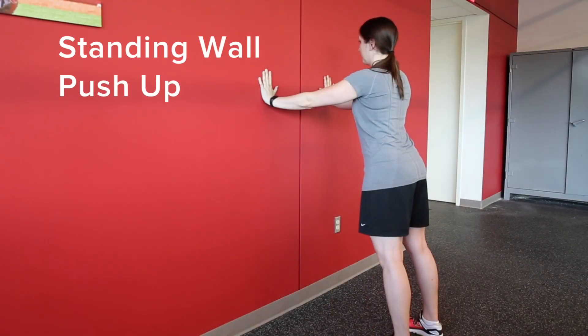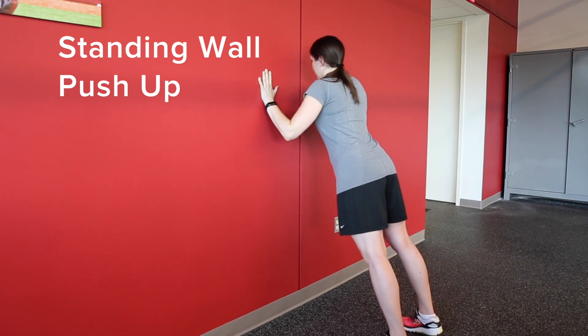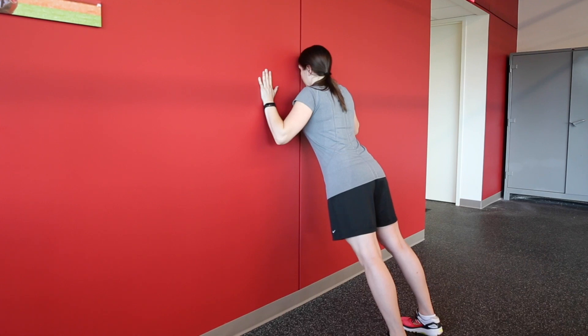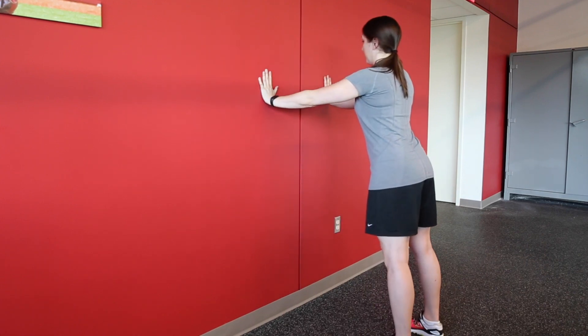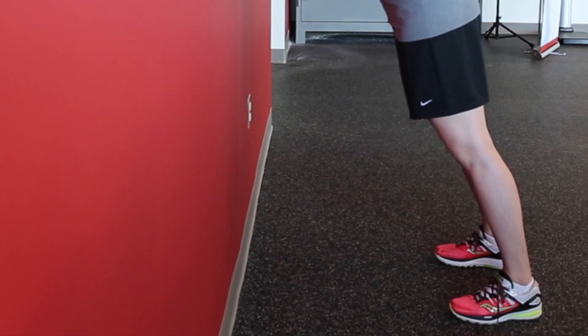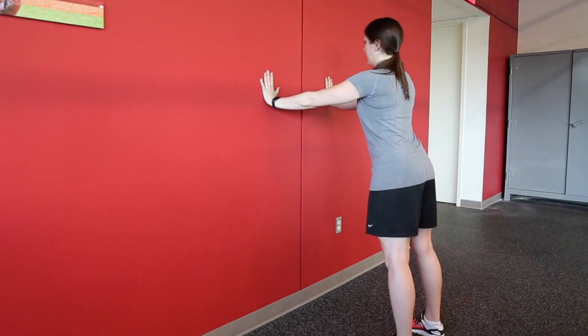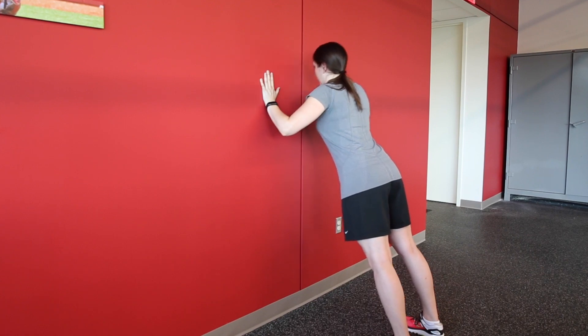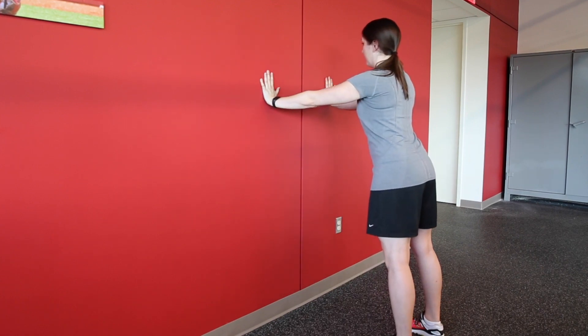With feet shoulder-width apart, face the wall and place your palms on the wall at shoulder height. Breathe in as you bend your elbows and lower your upper body toward the wall, keeping your feet flat on the floor. Breathe out while pushing back until your arms are straight. Perform 10-15 reps twice per day to gradually strengthen your arms, shoulders, and chest.